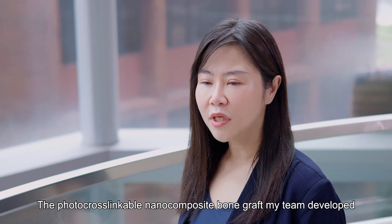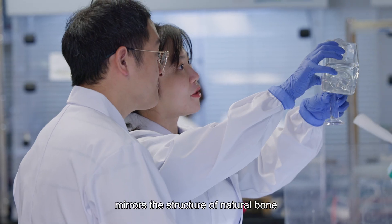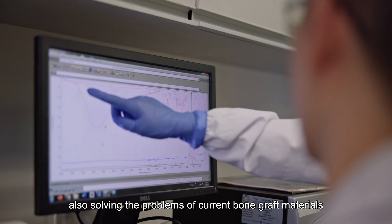The photocross-linkable nanocomposite bone graft my team developed mirrors the structure of natural bone, also solving the problems of current bone graft materials.